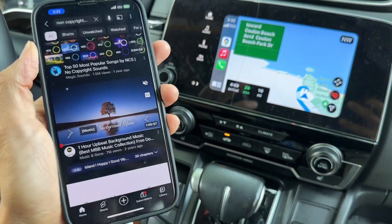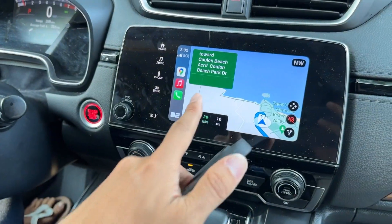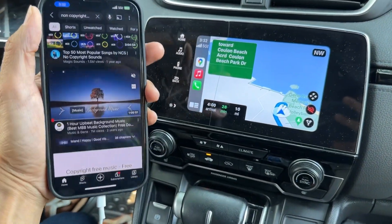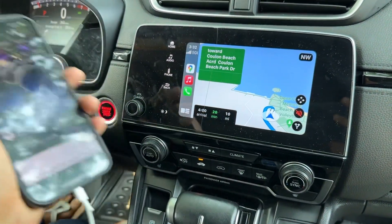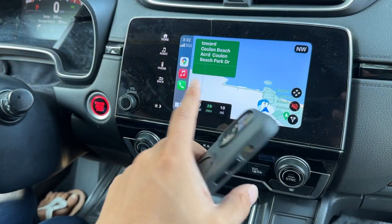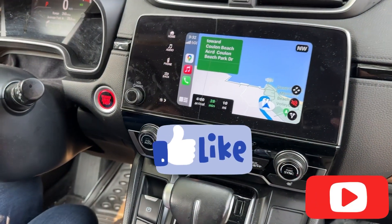Once you are plugged in to your CarPlay or Android Auto, you can use YouTube to play background music, or you can use Spotify, Apple Music, or any other apps, and it will play into the car audio system while you're navigating. If you find this video helpful, please give a like and subscribe.